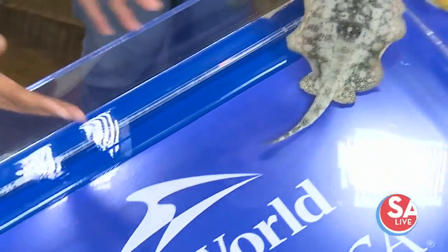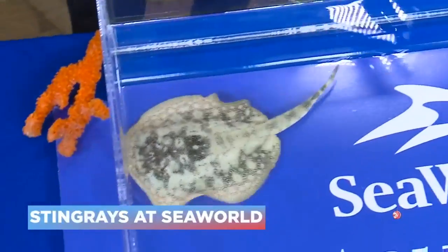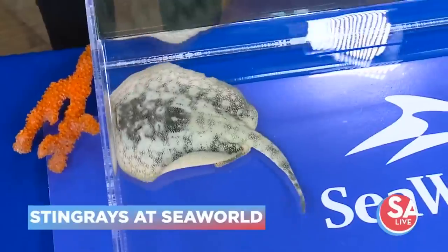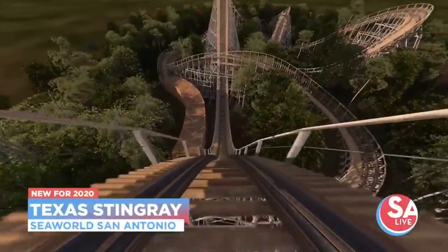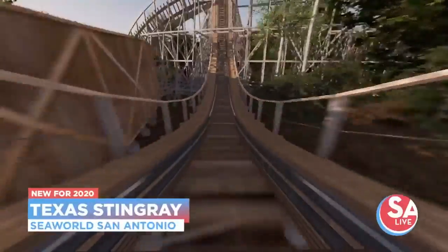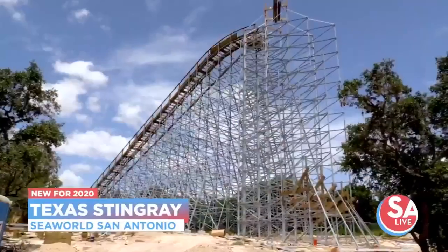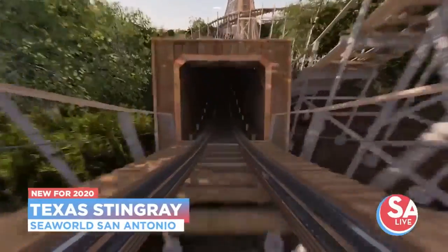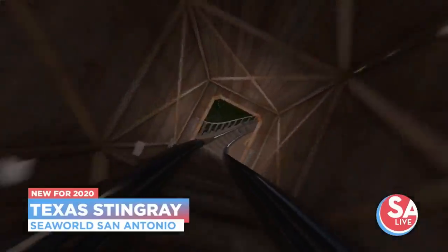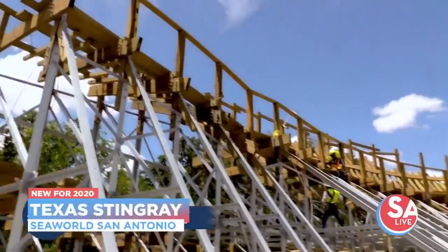You can get in the water with them at Aquatica, but also new this year for 2020, believe it or not, you can ride a Stingray. Debuting in 2020, it is the largest, tallest, fastest wooden roller coaster in Texas — it's called the Texas Stingray. And that's why we brought a stingray today. Look at that monster right there — you're going to want to ride that. It goes 55 miles an hour.